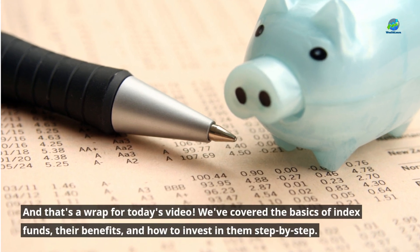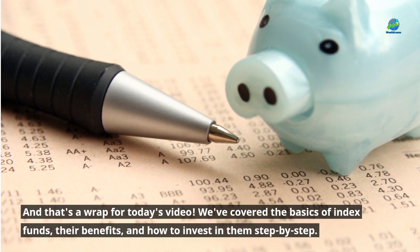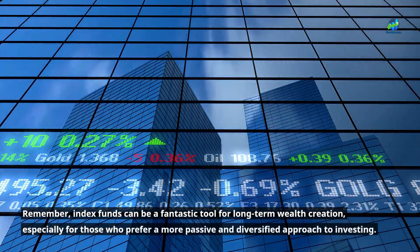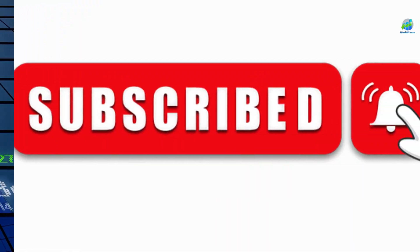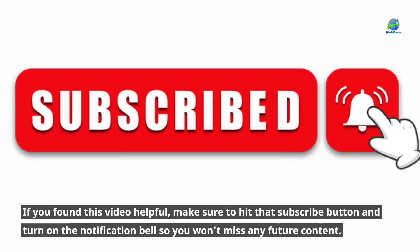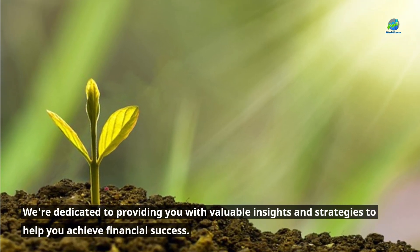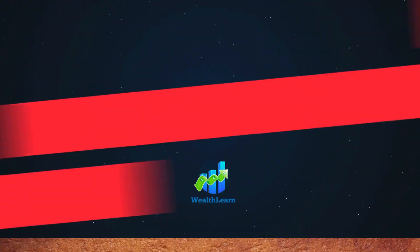And that's a wrap for today's video. We've covered the basics of index funds, their benefits, and how to invest in them step by step. Remember, index funds can be a fantastic tool for long-term wealth creation, especially for those who prefer a more passive and diversified approach to investing. If you found this video helpful, make sure to hit that subscribe button and turn on the notification bell so you won't miss any future content. We're dedicated to providing you with valuable insights and strategies to help you achieve financial success. Thank you for watching and see you in the next video.